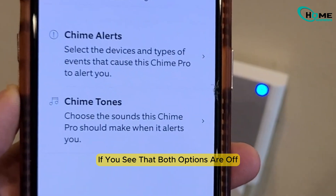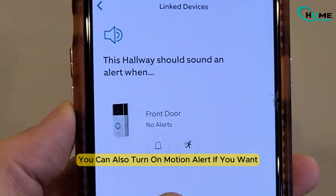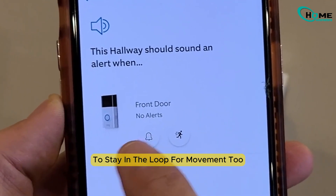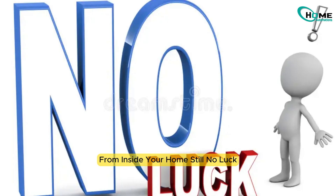If you see that both options are off, flip on Doorbell Ring. You can also turn on Motion Alert if you want to stay in the loop for movement too. Press your doorbell outside — if all goes well, your chime should ring loud and clear from inside your home.